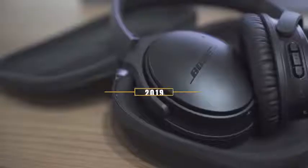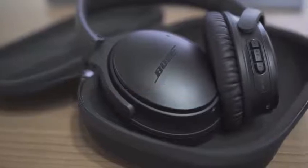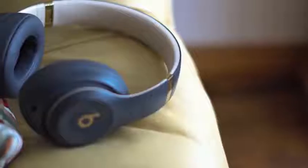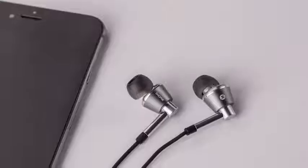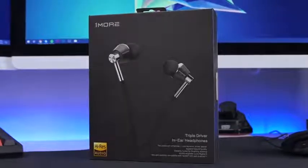Hey guys, in this video we're going to be taking a look at the five best headphones in 2019. I made this list based on my personal opinion and hours of research, and I've listed them based on quality, durability, price, and more. I've included options for every type of consumer, so if you're looking for an entry-level option or the best product money can buy, we'll have the product for you.